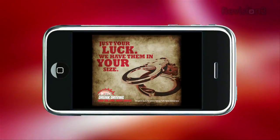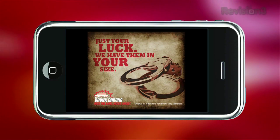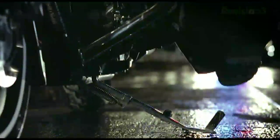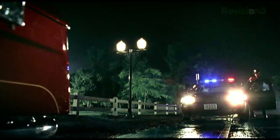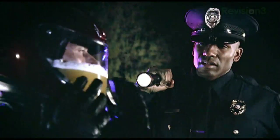Far too many people do not understand that alcohol, drugs, and driving do not mix. The message is simple: over the limit, under arrest. Don't put yourself or others in danger. Law enforcement officials will be out in force all over the country from August 21st through Labor Day weekend cracking down on drunk drivers.